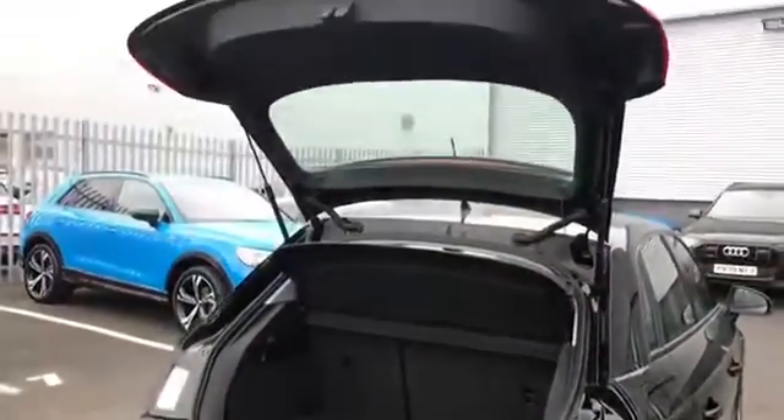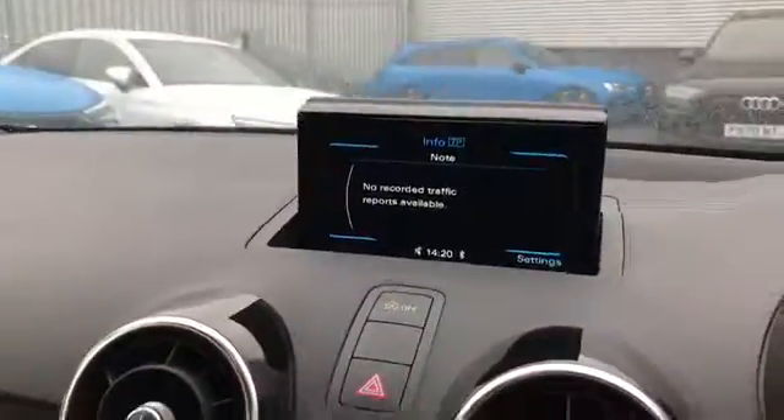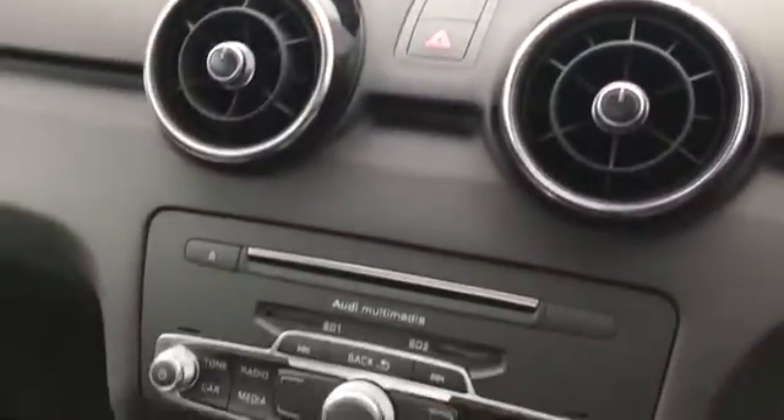As you can see, there we have a nice amount of boot space and as we move on to the interior, we have the three spoke leather multifunction steering wheel along with the 6.5 inch gloss black display screen and cruise control.